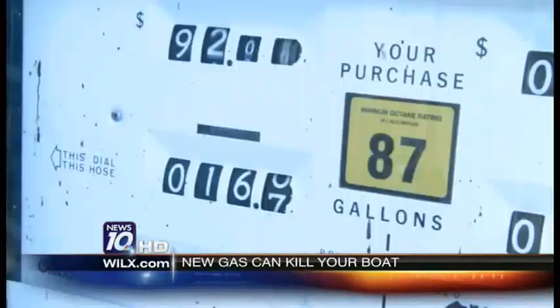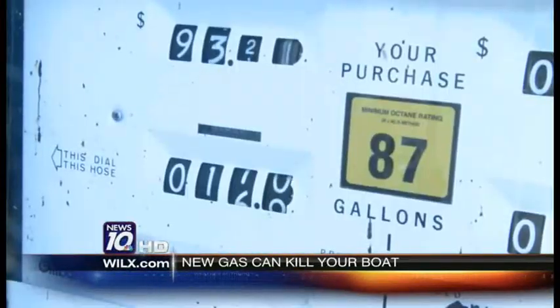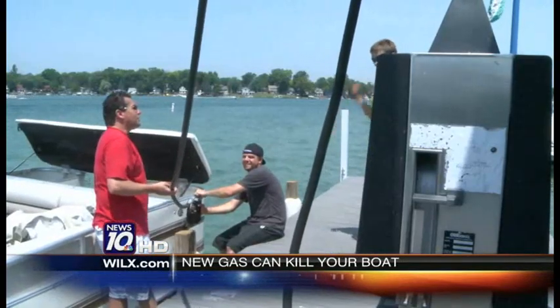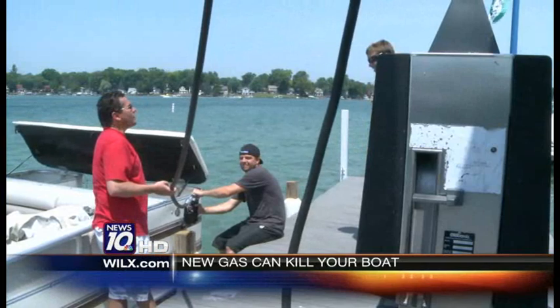I thought gasoline was gasoline, and the higher prices they charge us for it really isn't any difference in the gas — they tell us it's additives they put in. I buy gas by price. But with more ethanol added to Michigan gas this summer, boaters should think twice about filling up based on price. This year we've seen it the worst because Michigan's gone to 15% ethanol.